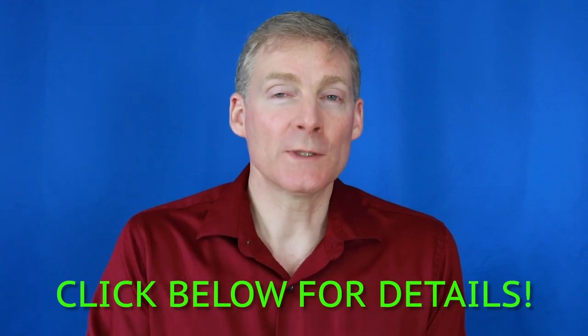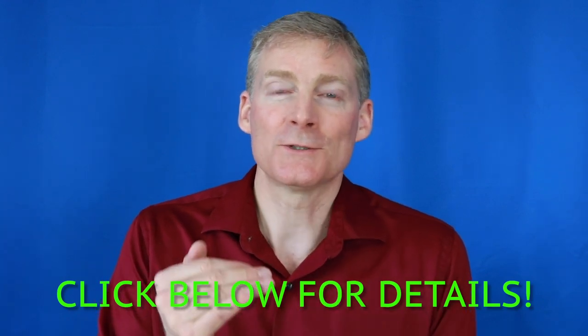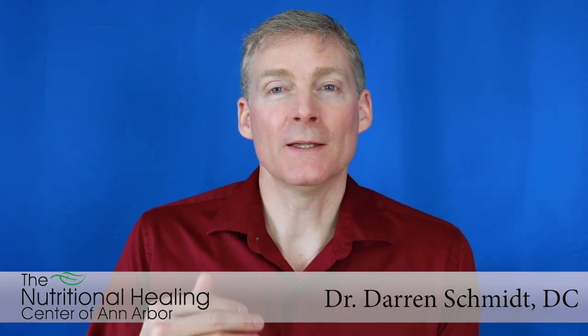If you miss any of these three steps, you have incomplete health improvement. So click below, read the blog, learn more, jump into the e-book — the link for that is below too. And then lastly, the introductory course.